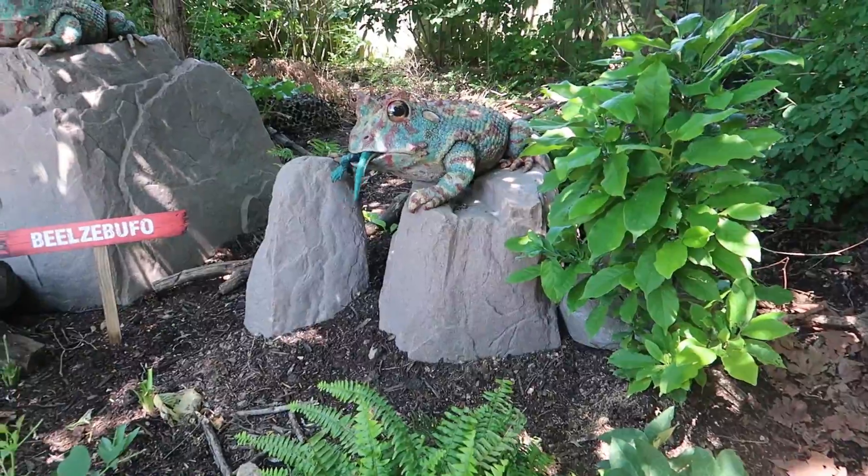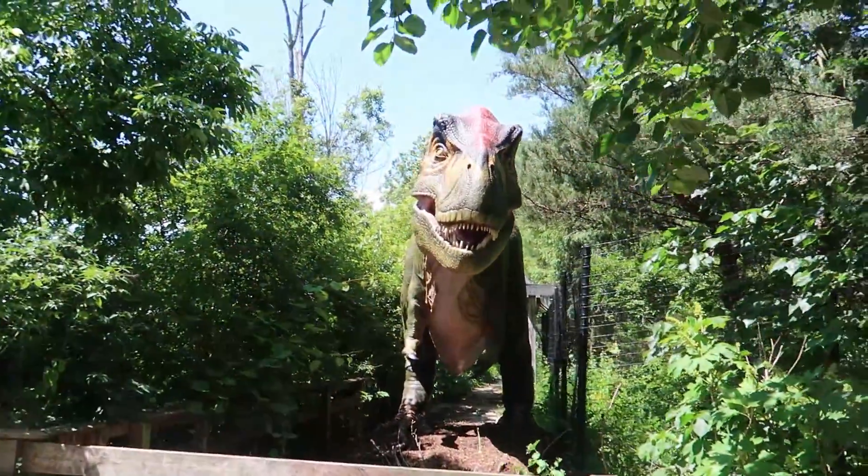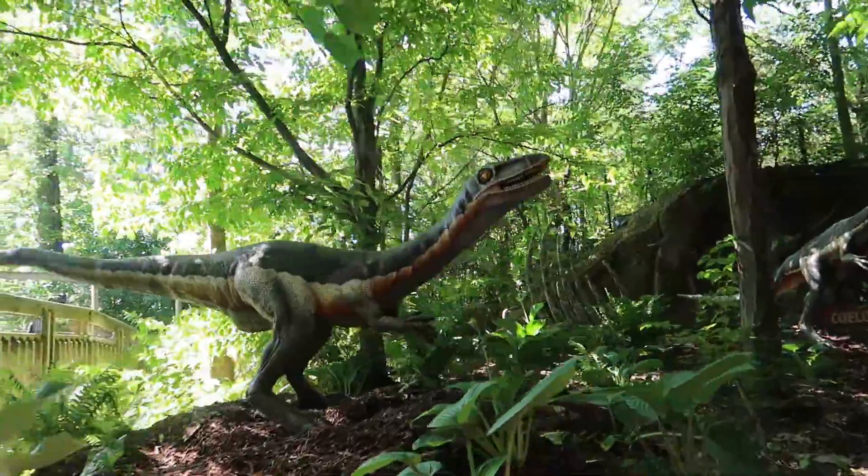We are waiting in line for Dinosaur Island and this mean dinosaur just spit water at us — I didn't know and now I'm wet. We finally made it on the dinosaur boat ride. They said 30 minutes but it took at least an hour and a half, so my back is screaming. This better be fun — none of them better spit water, is all I gotta say.